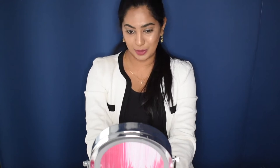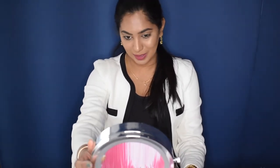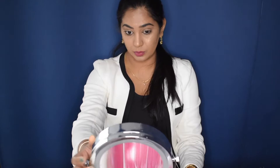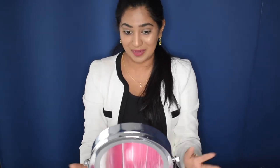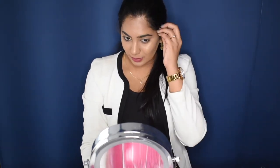Hi guys, welcome back to my channel! In today's video, I filmed this makeup look for you guys. I asked on an Instagram poll if you would like to see a video on a makeup look for the workplace, and most of you said yes, which made me really happy because I really wanted to do this look as well. I absolutely love how this turned out.